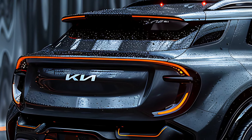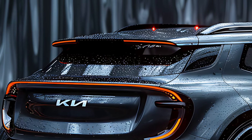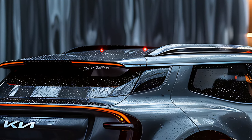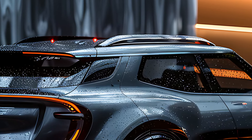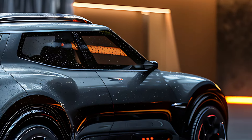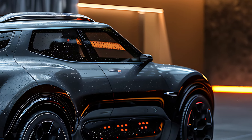Inside, the 2025 Kia Sonet offers a well-appointed cabin that maximizes space and comfort, despite its compact size. The interior is designed with a focus on quality and ergonomics, featuring premium materials, a user-friendly layout, and ample room for passengers.